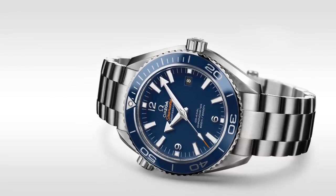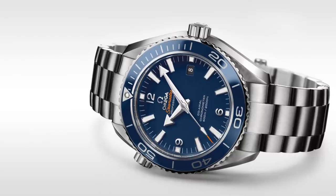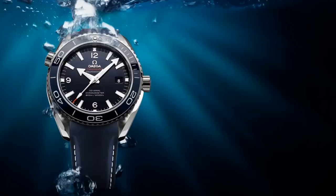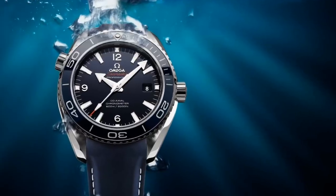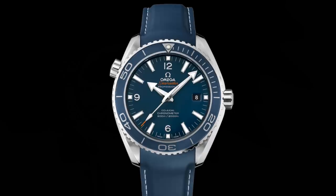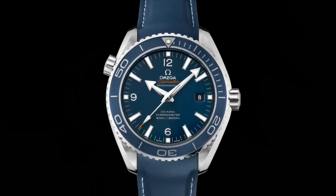Another word of advice: if the somewhat austere current generation model with its grey dial and sizeable price increase over steel isn't to your liking, why not consider the previous generation? With a simpler dial and colour scheme, as well as versions in 42 and 45.5mm, this watch costs only two-thirds as much on the used market, at really the only appreciable cost of having a less anti-magnetic movement and an older model. It's a steal if you ask me.